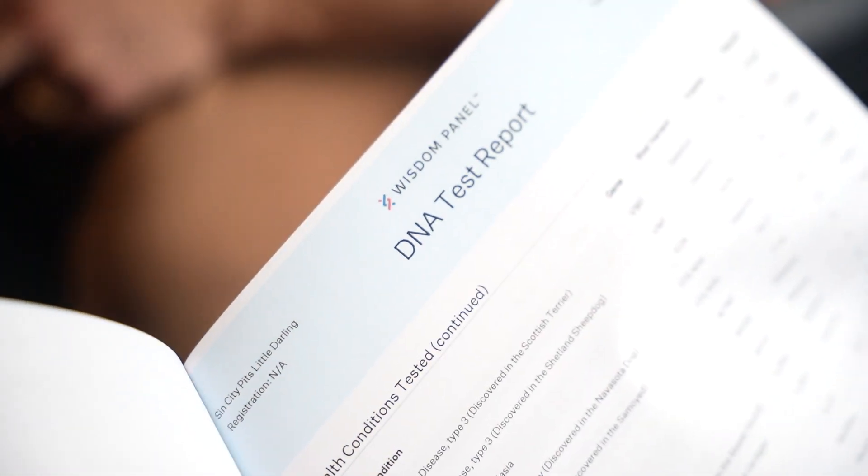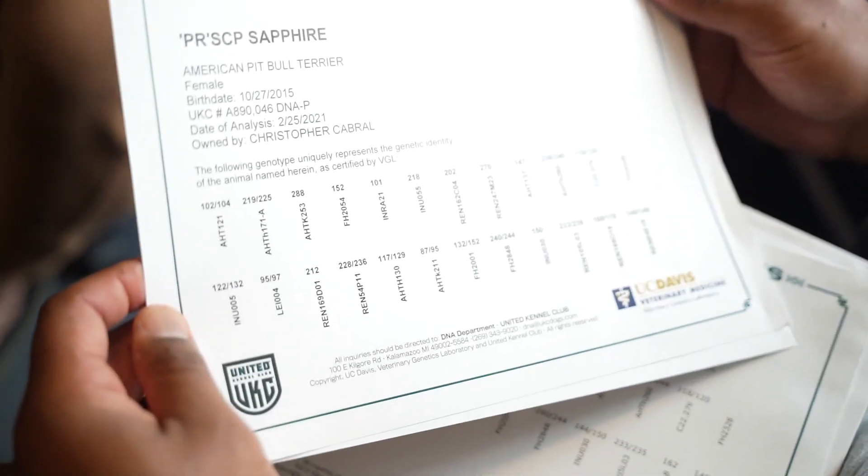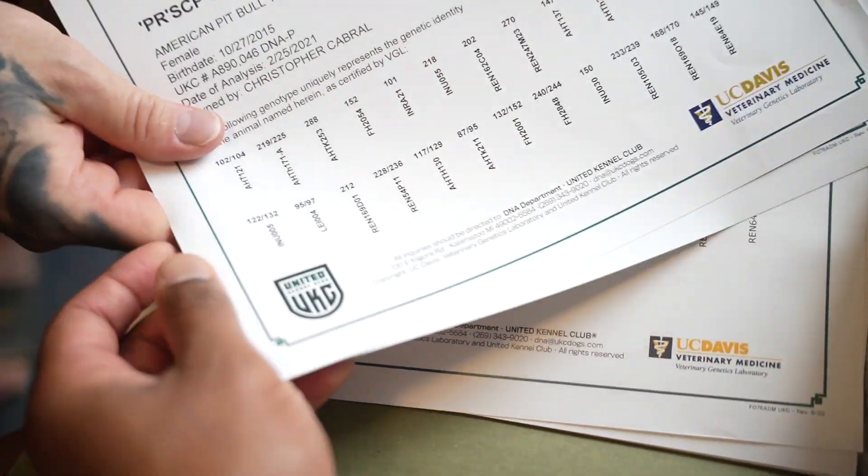Even for people who just want to know the breed types, if you use any other ones, it's going to say 100% bully. We all know that ain't true. So yeah, these are all health tests. When you're looking at the DNA to decide which dogs to breed to who, these are all health tests from Wisdom, all DNA tests.